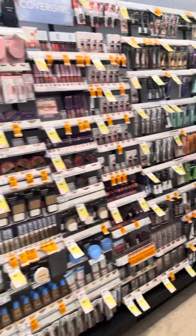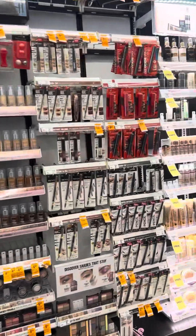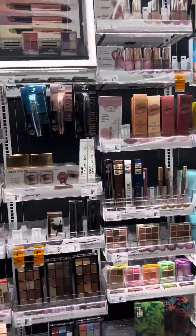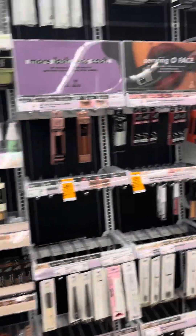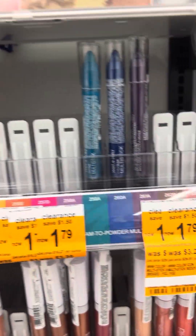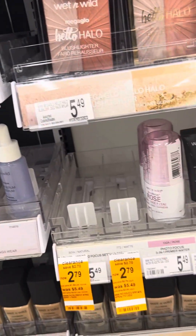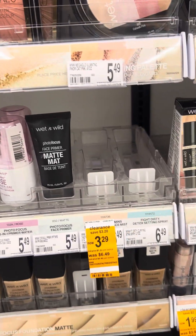Milani has a lot of good coupons, and CoverGirl has some good ones too. I did have a coupon for Revlon. We're doing well — there are some $1.79 products, $2.79 right there, and $3.79.